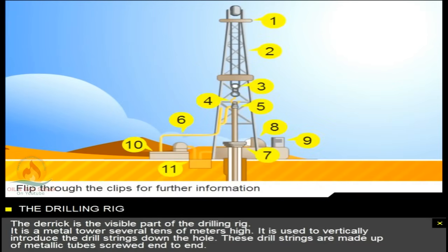The derrick is the visible part of the drilling rig. It's a metal tower several tens of metres high. It's used to vertically introduce the drill strings down the hole. These drill strings are made up of metallic tubes, screwed end to end.